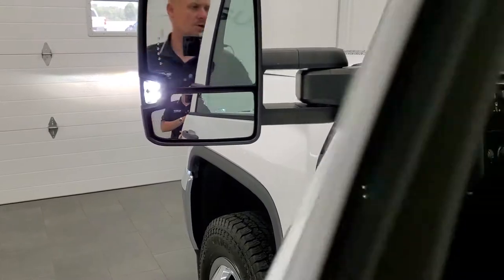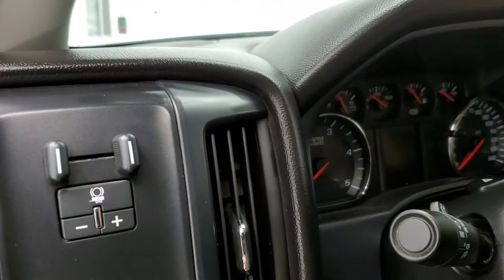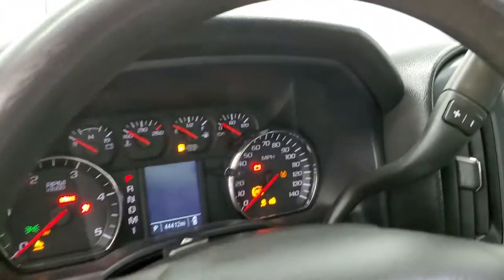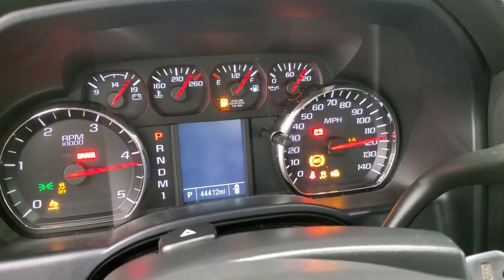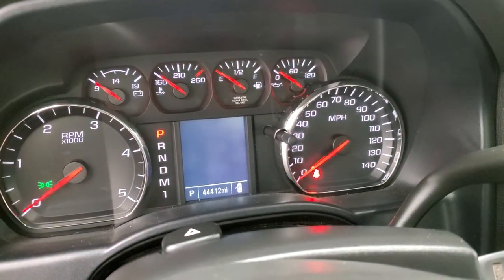We'll start it up and take a quick look under the hood. It starts right up with no check engine lights or anything like that.